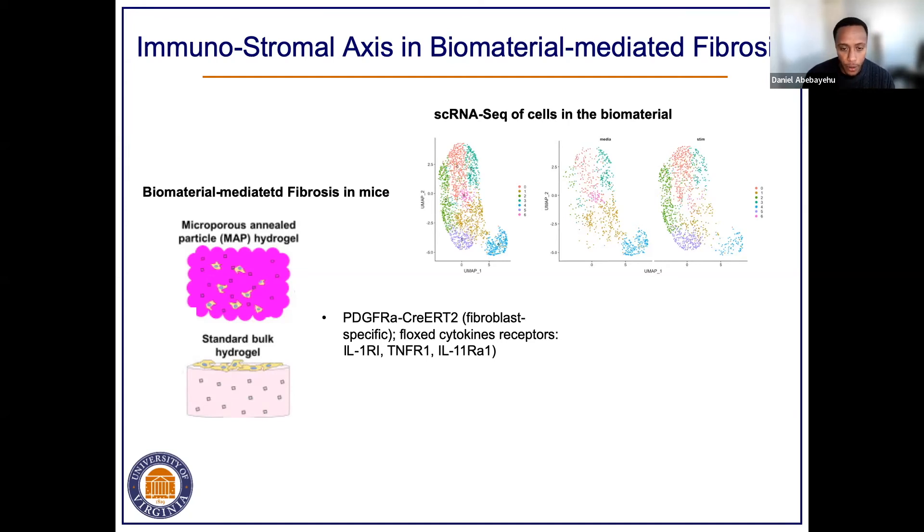I want to thank you all for giving me your time. I want to thank the great group of people I work with in Barker Lab, our great collaborators both at UVA and other universities — especially our clinical collaborators. I also want to acknowledge my funding sources. Thank you for your time and I'm happy to answer any questions you might have.